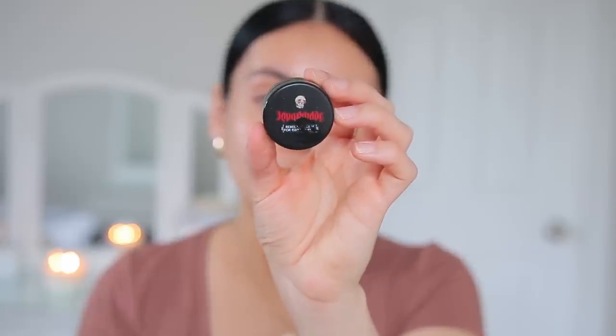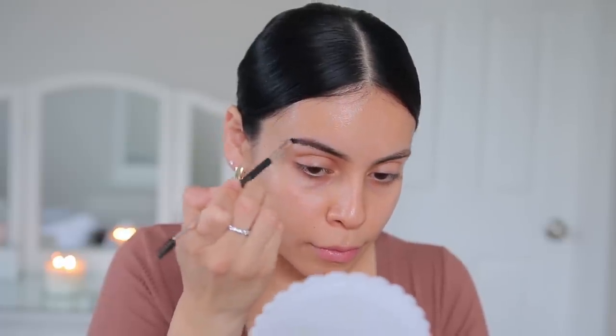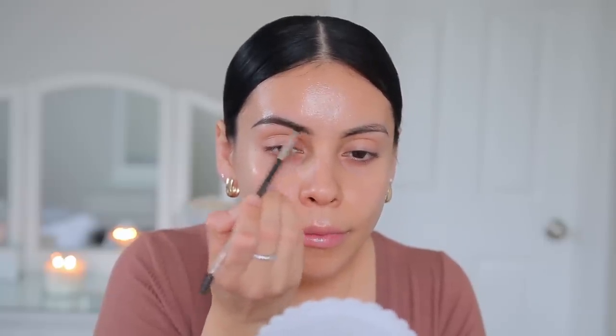For pomade I'm going to use my Reina Revelde eye and brow paint in the shade Frida. I've had this since the summertime and I love the color — it's the perfect dark shade for my hair and brows. I'm going to use my angled brow brush from Profusion to fill in the rest of my brows.